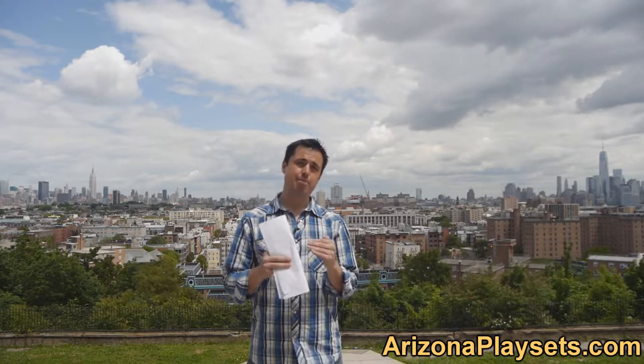In this video, we are going to be taking a look at Gorilla Playsets' Half Baby Bucket Swing. Let's go check it out.